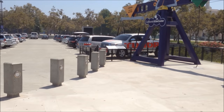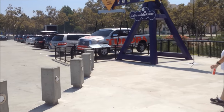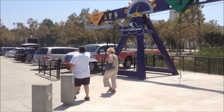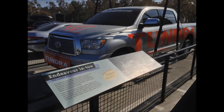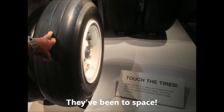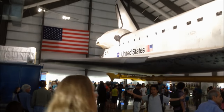The California Science Center. Here they have up front a big lever with a Toyota Tundra on the other end, and the leverage allows you to pick up the truck. Here's the Endeavour Space Shuttle.